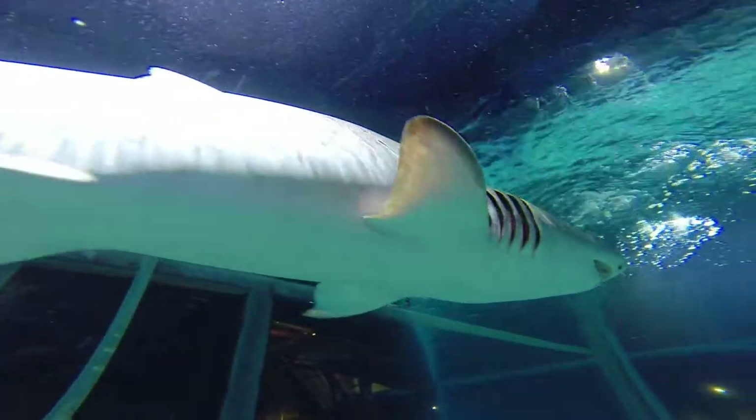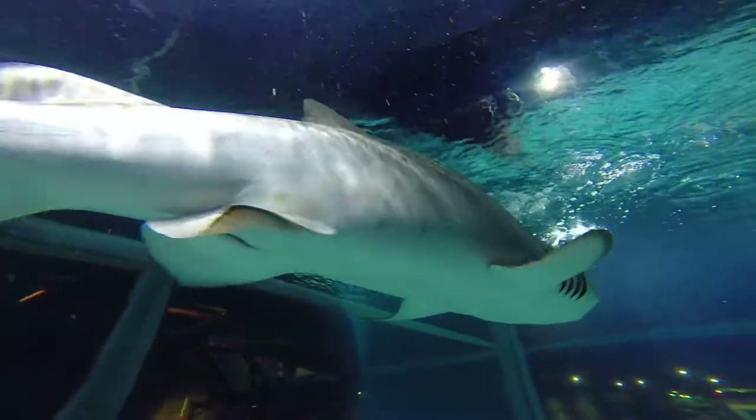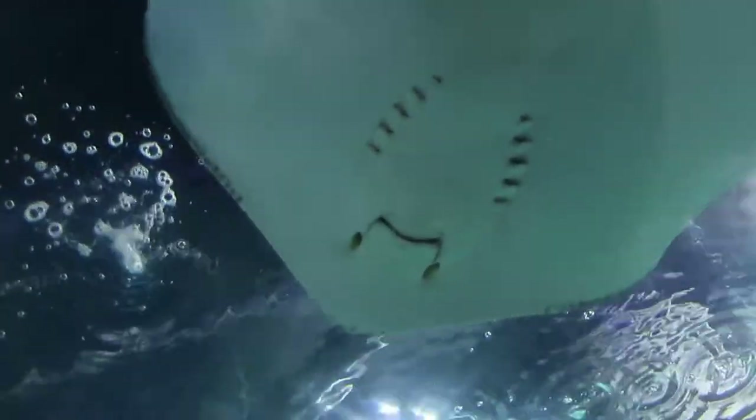Stingrays are related to sharks. Stingrays and sharks are both in the cartilaginous fish group known as elasmobranch, and they all have cartilaginous skeletons like your nose or your earlobes. That's their biggest distinguishing feature.